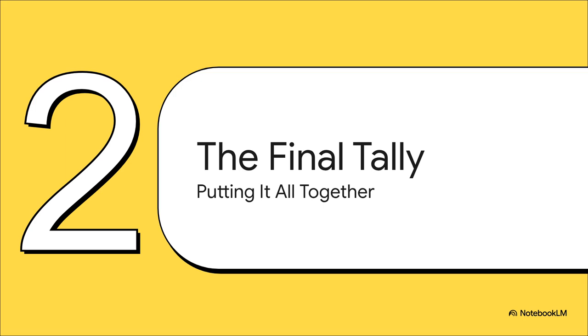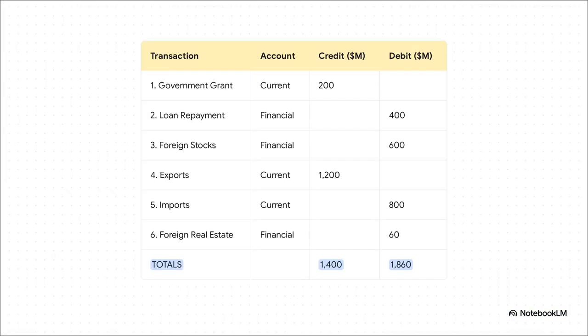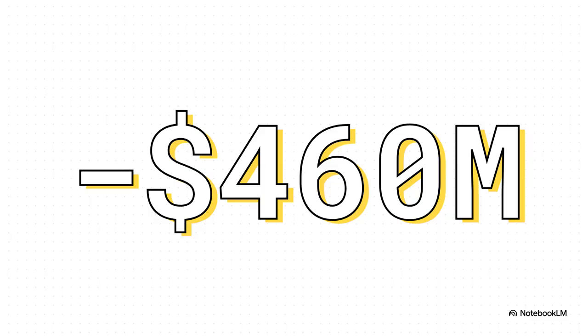Now that we've tossed out that trick piece, we can finally get to the answer. With all the real international transactions in place, it's time to do the math. First, we add up all the credits — all the money that came into Israel. That comes out to $1.4 billion. Then we add up all the debits — all the money that left Israel — and that total is $1.86 billion. So you take the money in and subtract the money out, and you get negative $460 million.